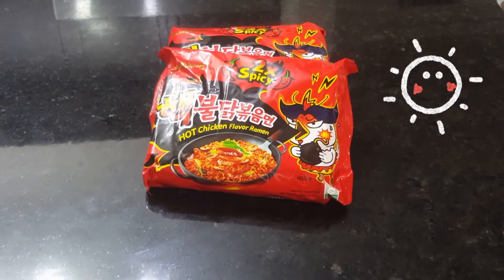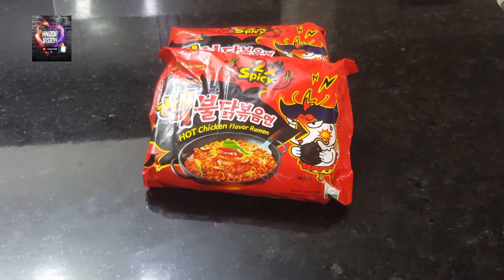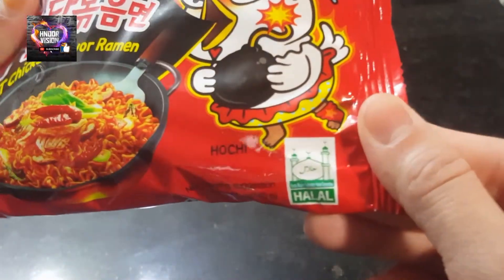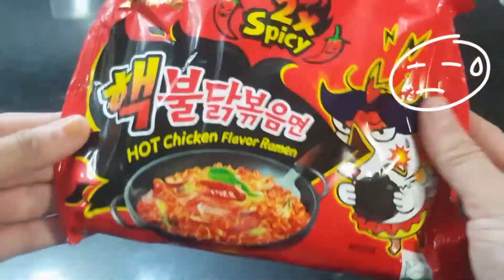Hey guys, welcome to another day, another video! Today's video will be a hot and spicy noodle challenge. These noodles are halal hot and spicy chicken noodles and they are two times spicy. I am not a big fan of spicy food at all, so let's see how this challenge will go.